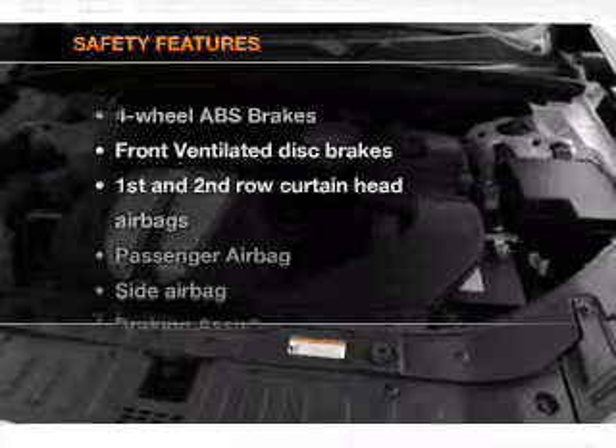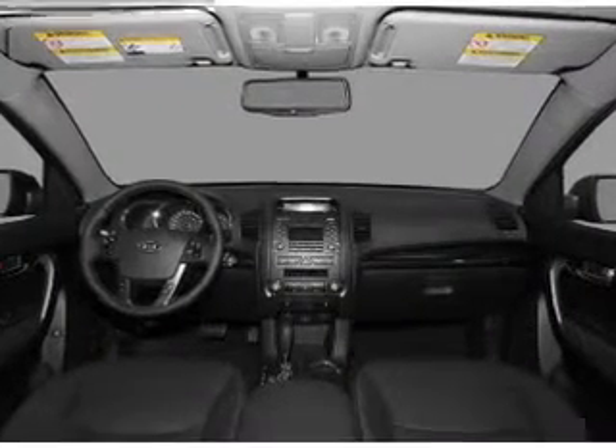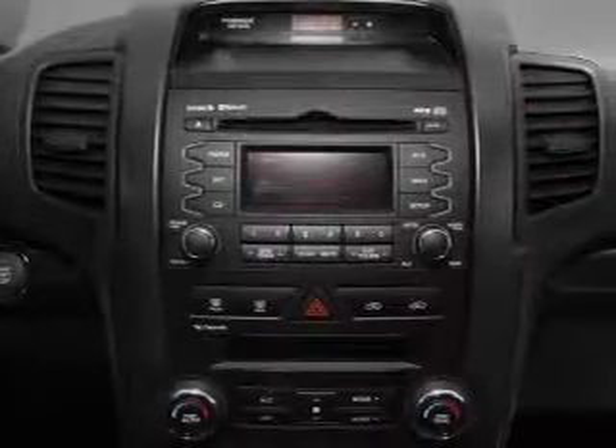If safety is a high priority, rest assured knowing that these top safety components are included: front ventilator disc brakes, curtain head airbags, passenger airbag, side airbag, traction control, stability control, and daytime running lights.